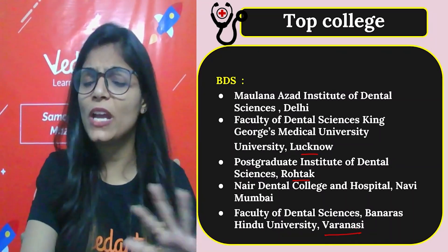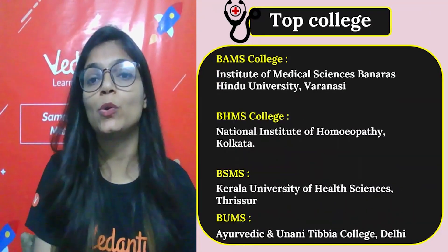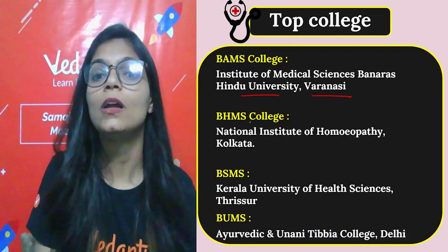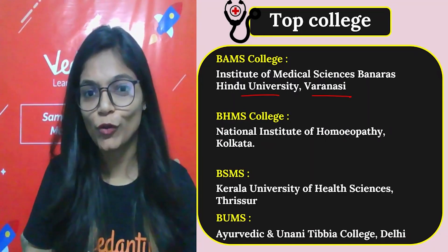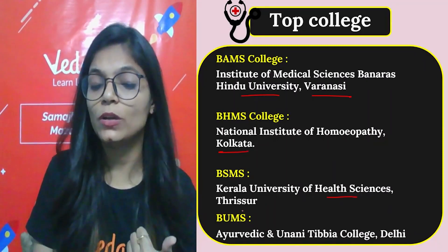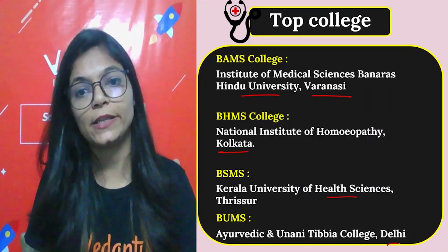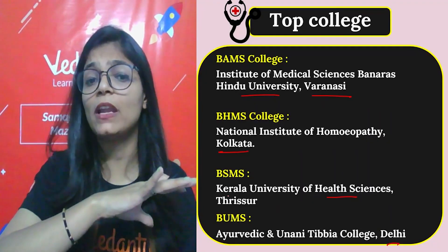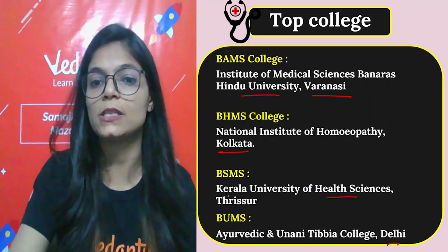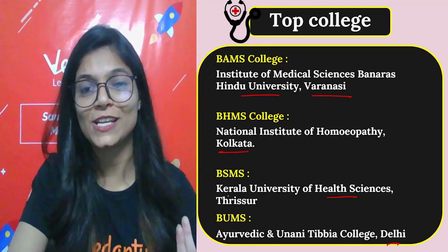For BAMS (Ayurveda), a top college is the Institute of Medical Sciences Banaras Hindu University. For BHMS (Homeopathy), the National Institute of Homeopathy in Kolkata is recommended. For BUMS, Kerala Institute of Health Sciences Thrissur is notable, and for BUMS Unani, Ayurvedic and Unani Tibbia College Delhi is a good option. Most medical science research courses are also offered in South India.